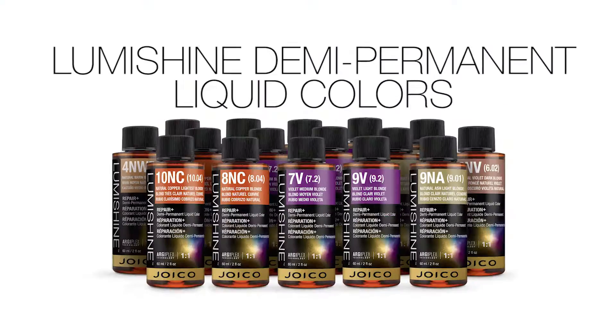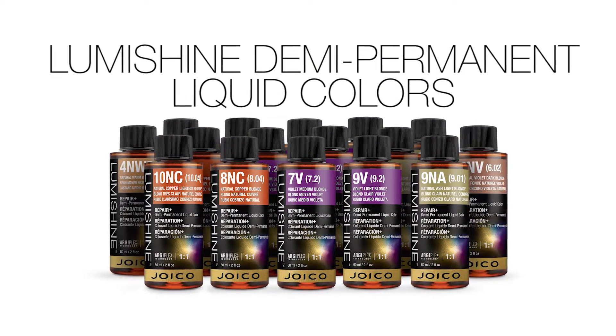Every client wants gorgeous, glossy hair with beautiful color. And now we can offer an easy, low-maintenance way to get just that. I'm Joico's celebrity colorist, Dennis D'Souza. And I'm Zoe Carpenter, Joico guest artist. And we are so excited to introduce Joico LumiShine Demi-Permanent Liquids.